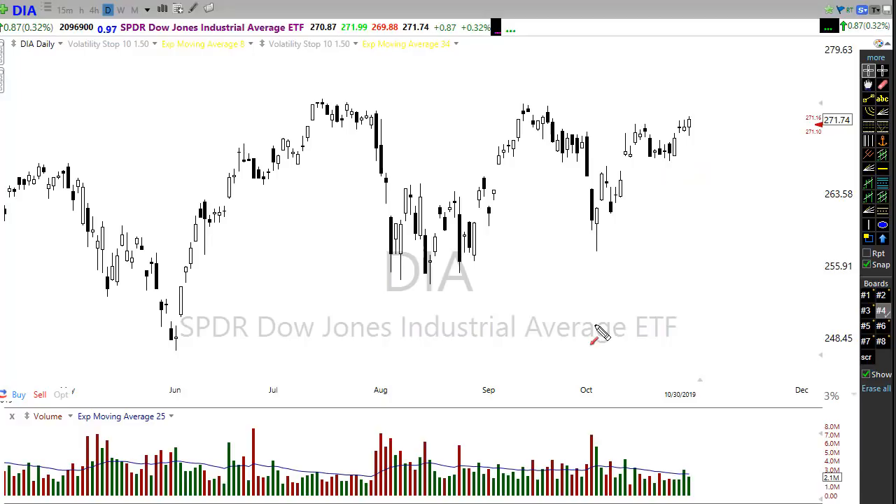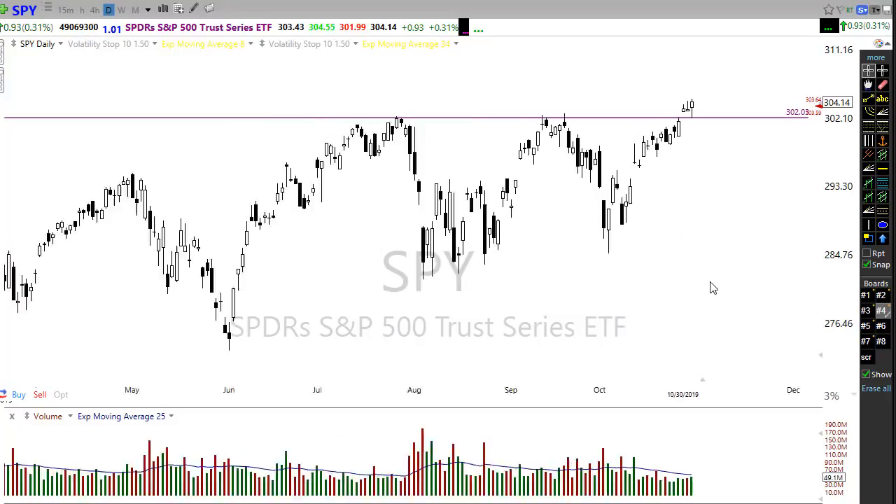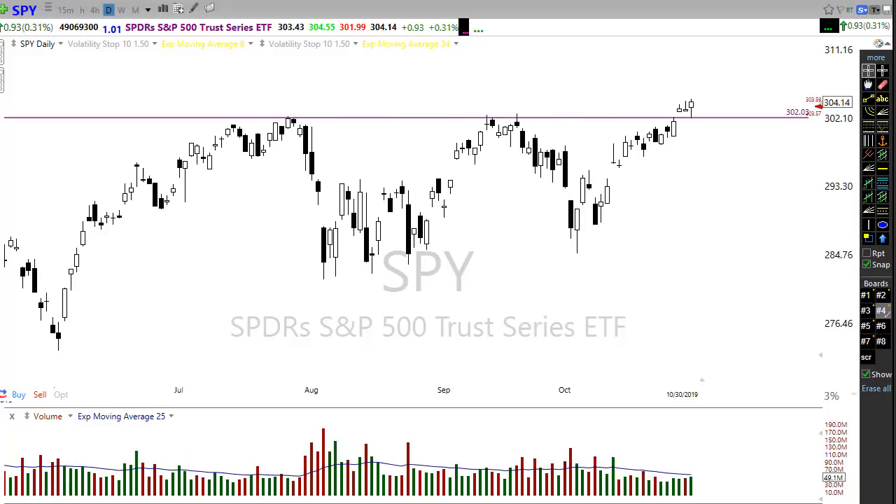Let's take a look at the SPY. The SPY did even better yesterday, breaking out and creating a new record high close, showing lots and lots of strength. We also had a great successful test of this breakout level right here — a beautiful breakout, breaking through this resistance, and then yesterday successfully testing it as support, bouncing off of there and then moving up to new record highs. I've got to give that one to the bulls — that is very, very strong.